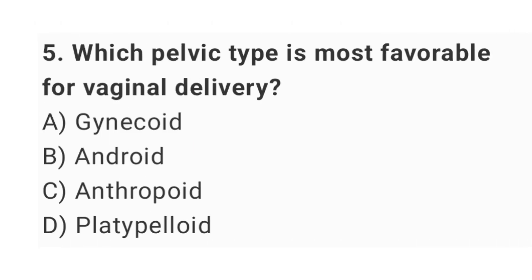Question No. 5: Which pelvic type is most favorable for vaginal delivery? The right answer is option A: gynecoid.